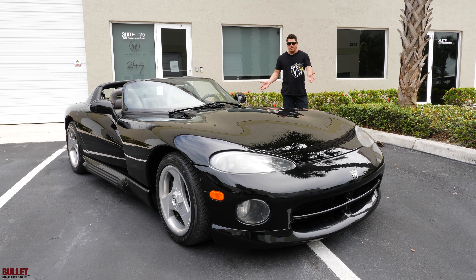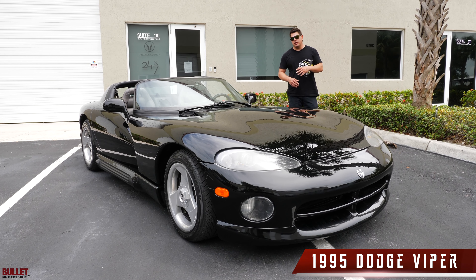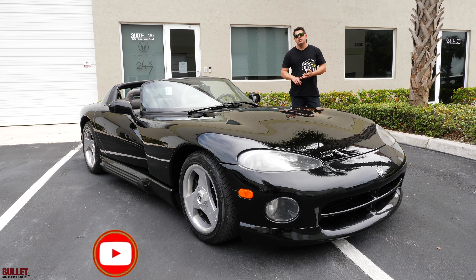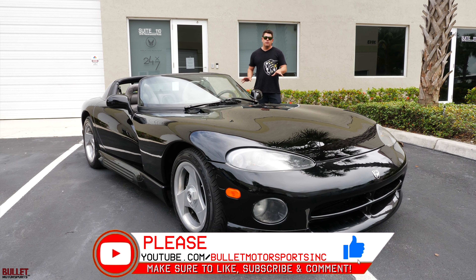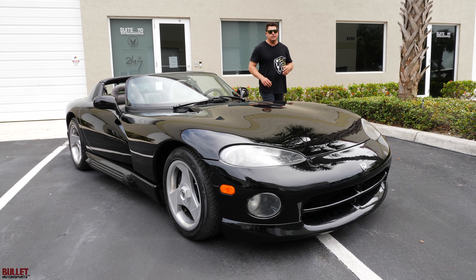Hey guys, it's Jonathan from Bullet Motorsports. Right next to me, we have a beautiful 1995 Dodge Viper. We're selling this on Bring a Trailer, one of our favorite auction sites. If you want to find out more information, you can click on the link below — it'll bring you to the auction or to our website where you can see more detailed photos, underside shots, et cetera. This is a really clean example. We're going to do a complete walk-around, a test drive, and let you decide if this is the right Dodge Viper for you.